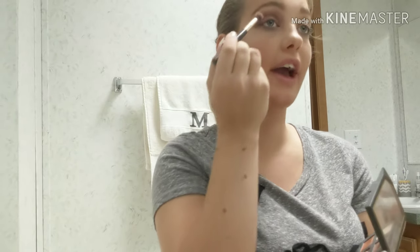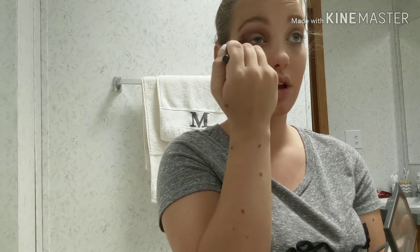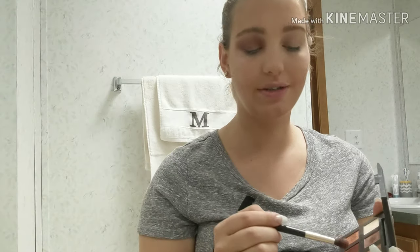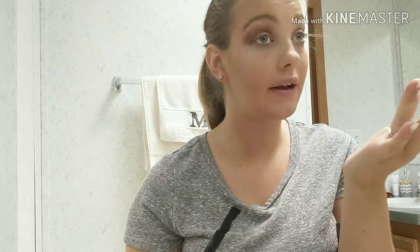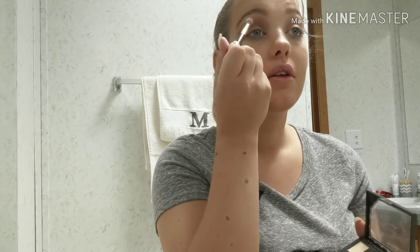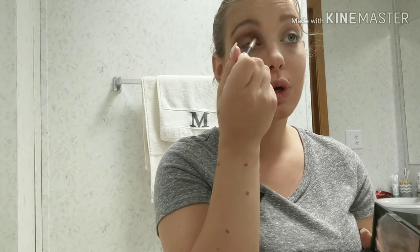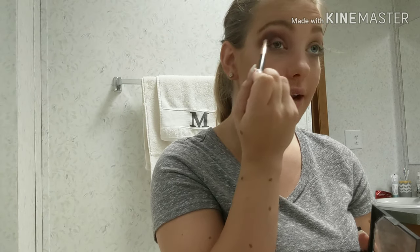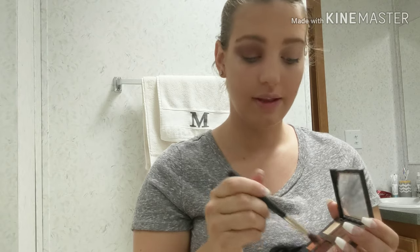I know some makeup people that actually know how to do makeup are just cringing right now, like 'girl, you need help.' I know I need help but I don't have it, so I just do this. So I just continue working through my crease, and then I do the same thing on the other eye.